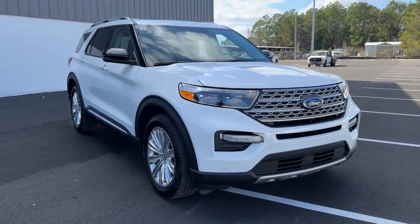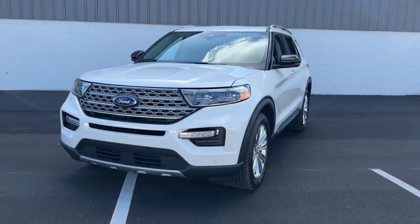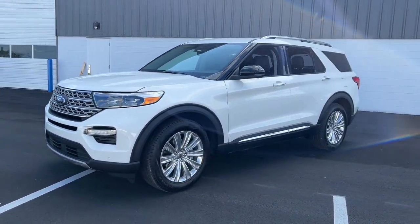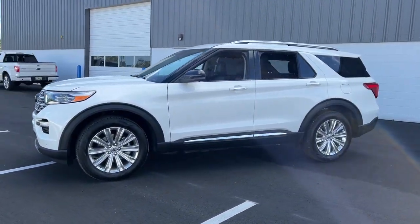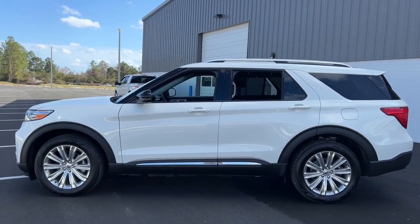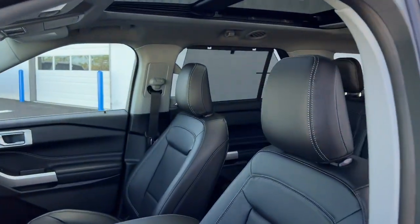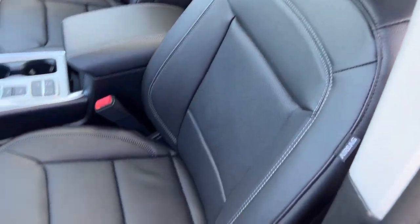Get a feel for the 2023 Ford Explorer. Here's an Explorer that brings an uncompromising spirit to all your adventures. Behind its commanding stance, you'll find a refined, comfortable driving experience, available options that let you customize technology and capabilities, and rugged, mid-size SUV versatility.